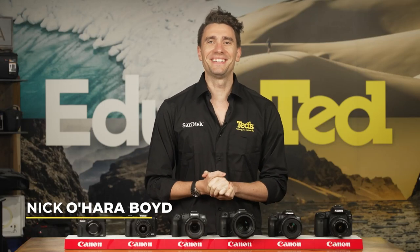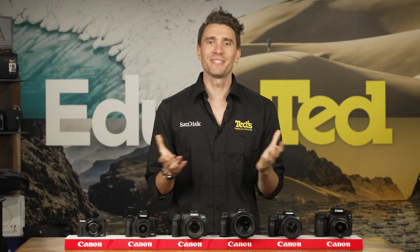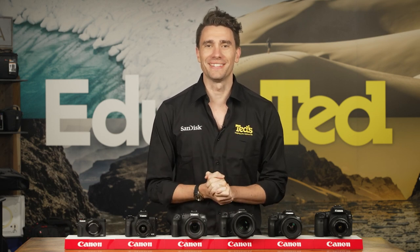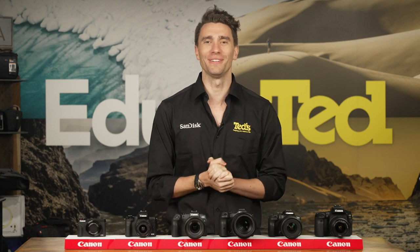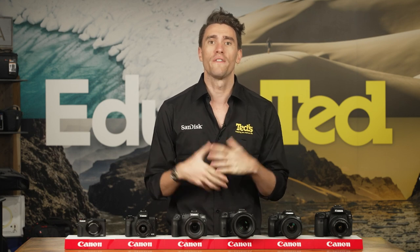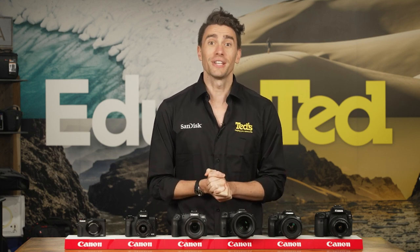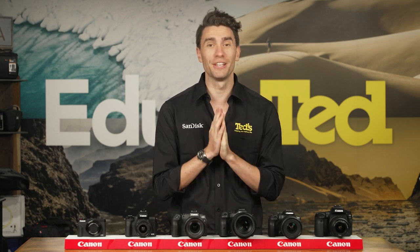Hey there, it's Nick here, getting you educated about the best Canon cameras for travel. The best travel cameras offer versatile features and functions in portable packages that are easy to carry around for long days of sightseeing. That said, there's not a one-size-fits-all option for all travelling photographers, so let's take a look at which Canon camera will be the best option for you as you travel.